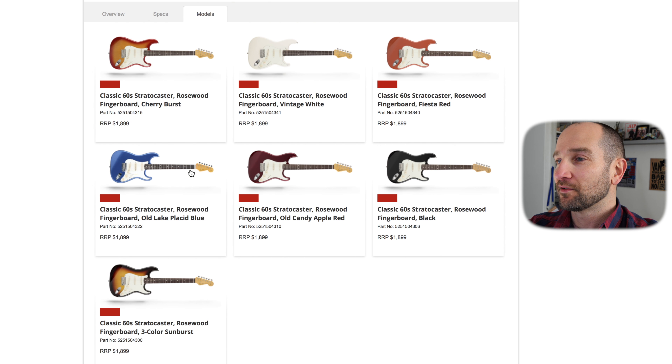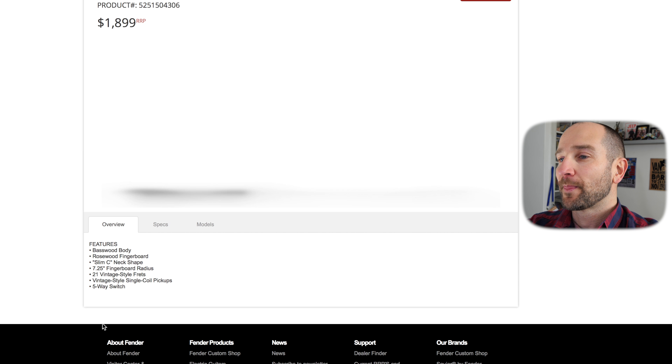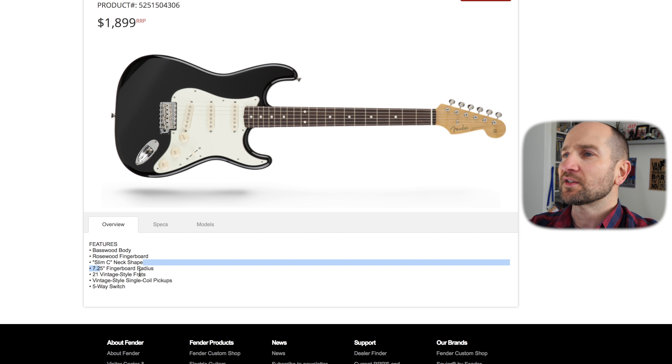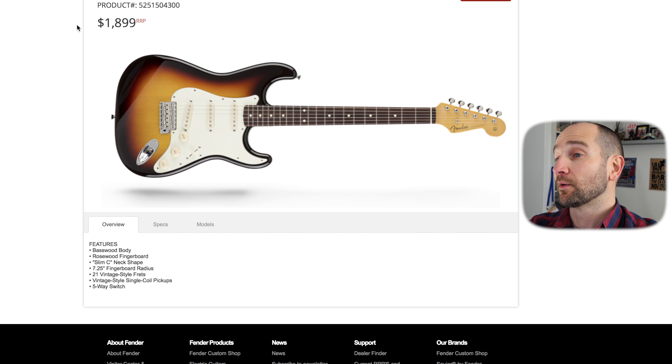We can click through the models down here. We've got a 60s Blackie style guitar, which is nice — slim C-neck. The 60s necks are usually a lot thinner, which will suit probably most people. This is a Classic 60s Strat in a two-tone sunburst — it looks the business. I actually saw this one as well and it's awesome.